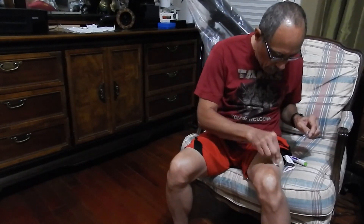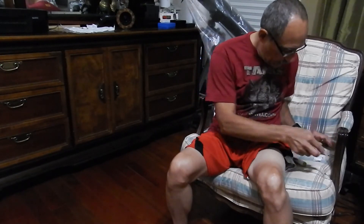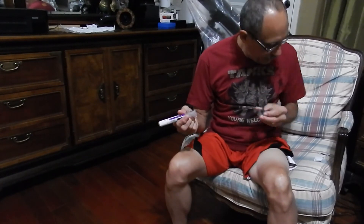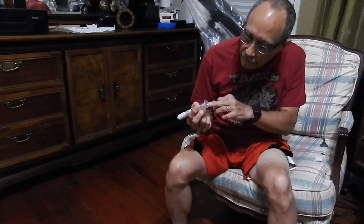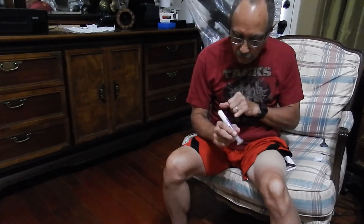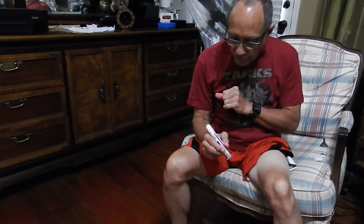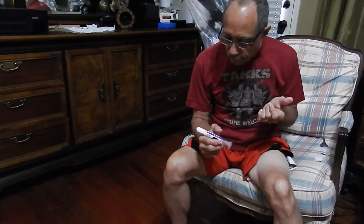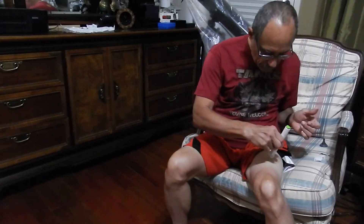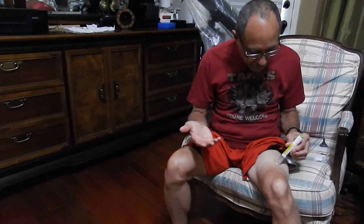I'm going to get an alcohol swab and clean that up a little bit. There's a cap and a little needle in there — very small. There's also a locking mechanism. When I hold it in place, I switch it over to unlock and then press down, and I just count to ten. The injection should be complete, and there'll be some clicks to let me know that it's finished. So I'm going to unlock it and hold it down.